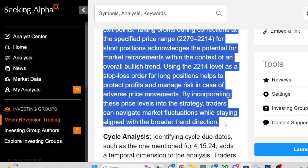Using the 2214 level as a stop-loss order for long positions helps to protect profits and manage risk in case of adverse price movements. By incorporating these price levels into the strategy, traders can navigate market fluctuation situations while staying aligned with the broader trend direction.